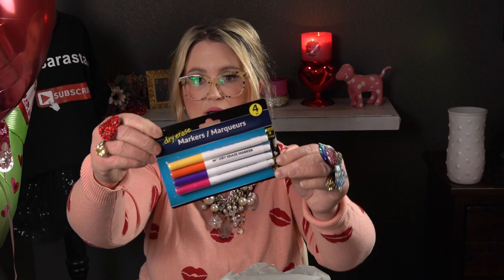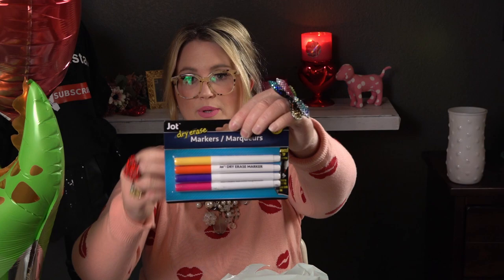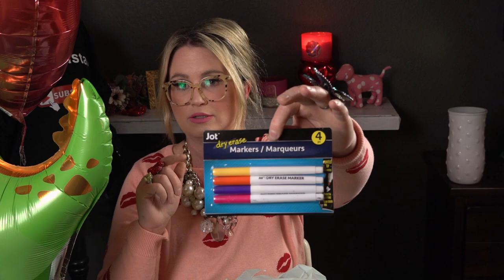I picked up dry erase markers — they didn't have the standard black, red, and blue ones, but they had the color ones. I thought these would be fun for my kids for school and Zoom classes. You get yellow, orange, blue, and pink. These have a smaller pointed tip, which gives a different type of writing — smooth writing, low odor.